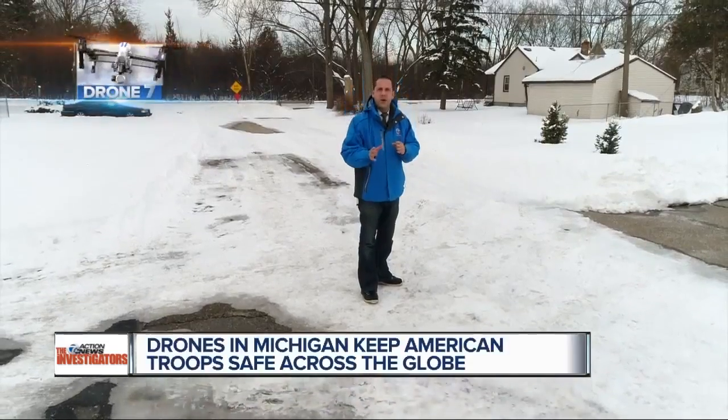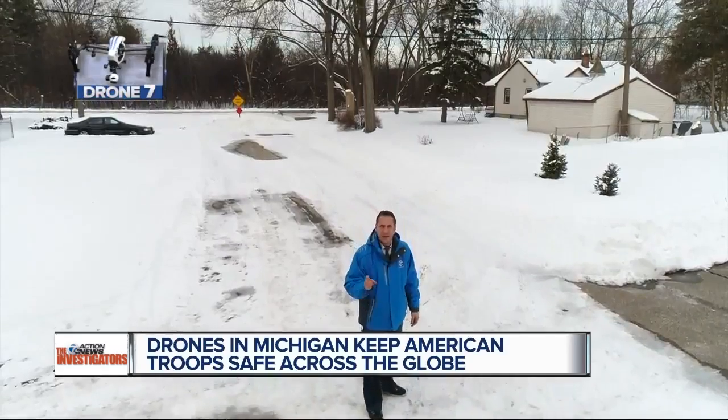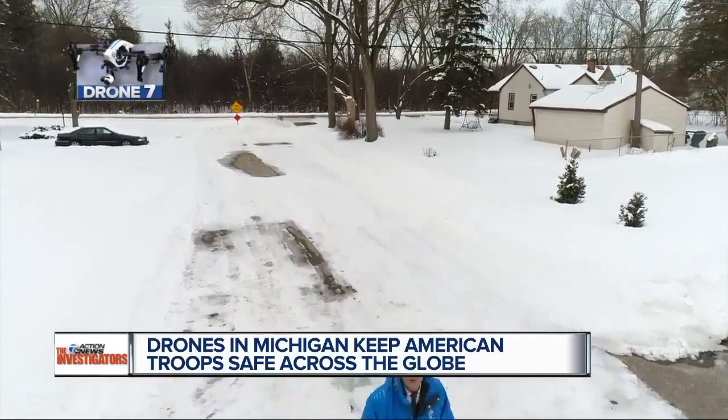On the front lines of the battlefield, there's a limit to what soldiers can see from the ground. That's why drones high in the sky can be a game changer, and they're being flown out of a base in Battle Creek.